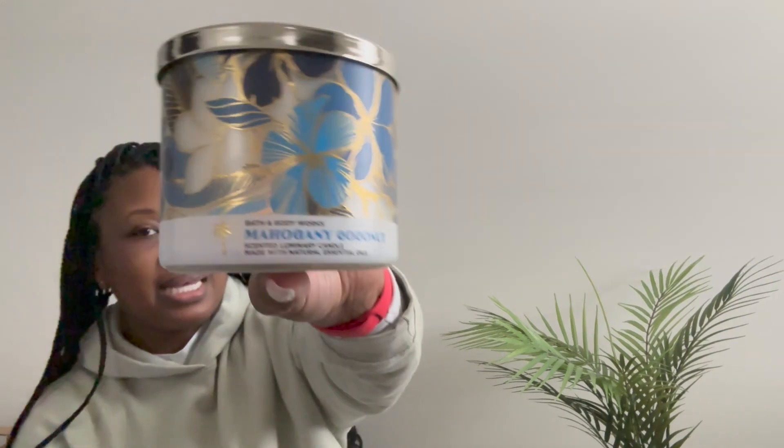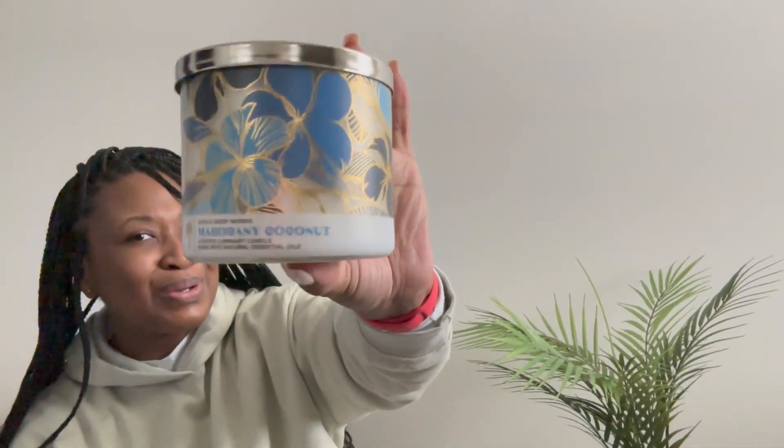Next up, we have Mahogany Coconut. There is that coconut name — I don't like to eat coconut, it's something about the texture, but give me a good coconut scent and I'm here for it. I've never had Mahogany Coconut before, and it's one of those that once I light it, it will be very intense and give me all I need in a candle. I love the mahogany scent, I love the coconut scent, and to bring them both together — this is a must. The fragrance notes are Creamy Coconut, Mahogany Woods, and English Lavender. Yes, yes, yes, and yes.